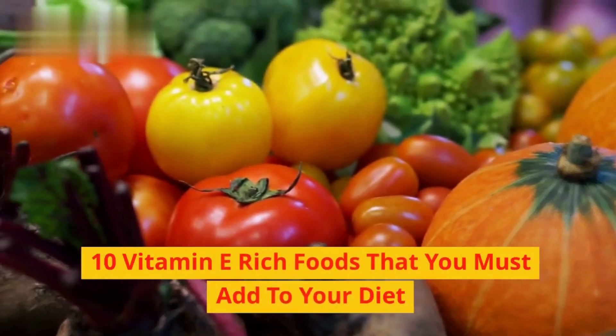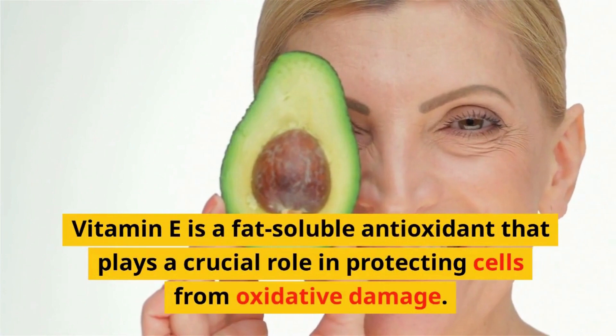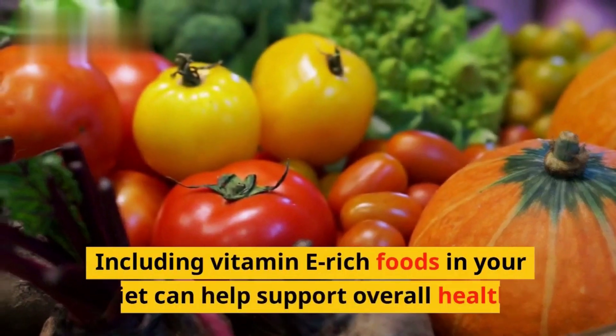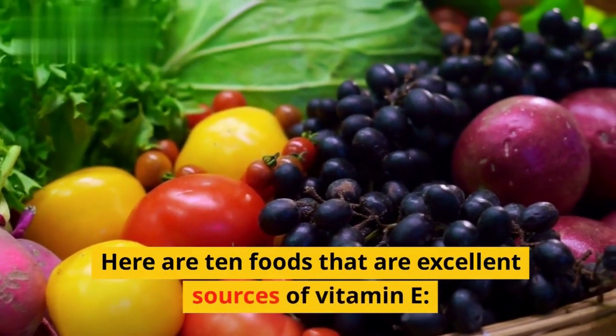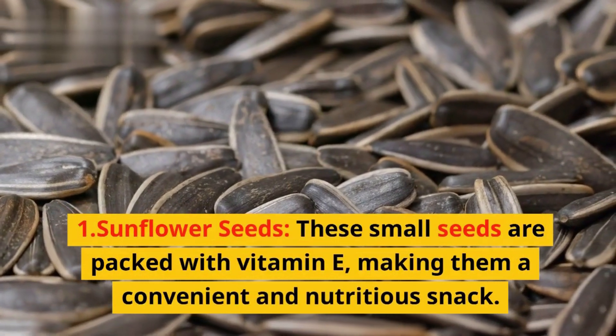10 vitamin E-rich foods that you must add to your diet. Vitamin E is a fat-soluble antioxidant that plays a crucial role in protecting cells from oxidative damage. Including vitamin E-rich foods in your diet can help support overall health. Here are 10 foods that are excellent sources of vitamin E.